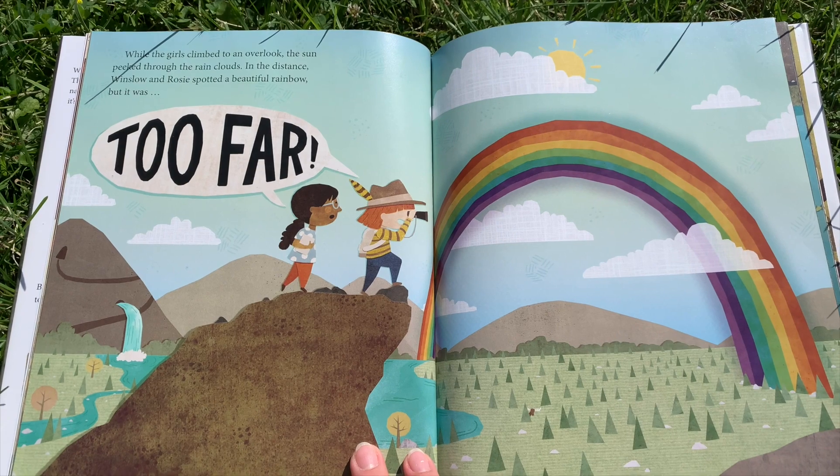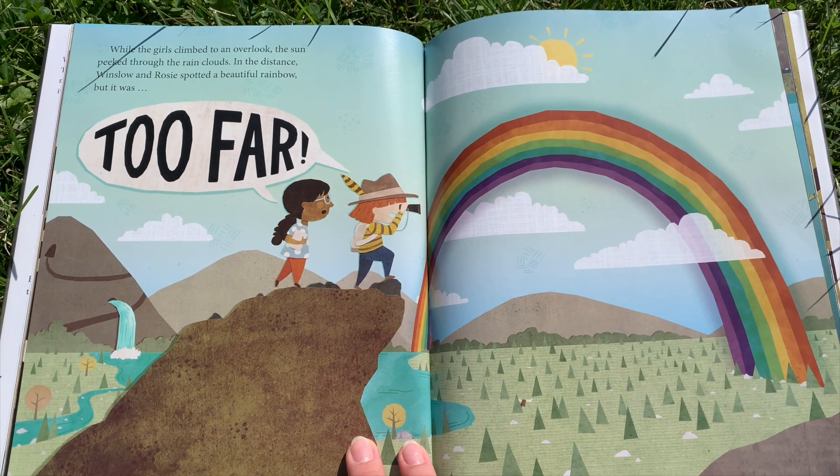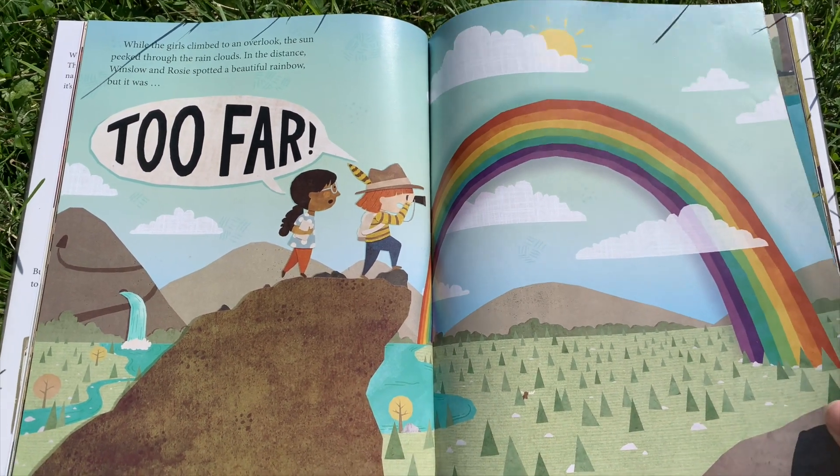When the girls climbed to an overlook, the sun peeked through the rain clouds. In the distance, Winslow and Rosie spotted a beautiful rainbow. But it was too far.